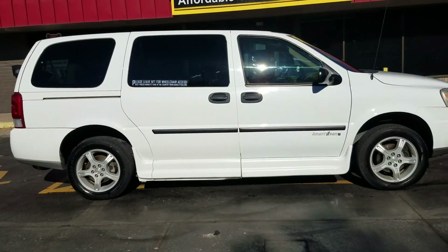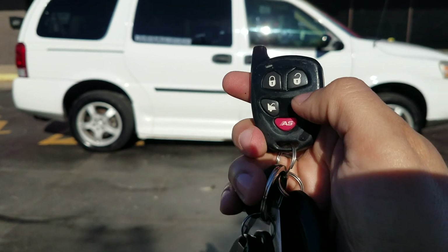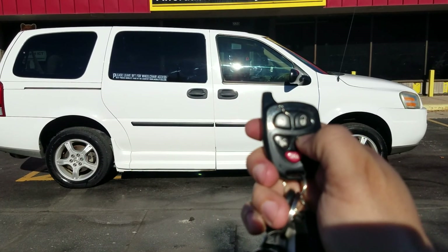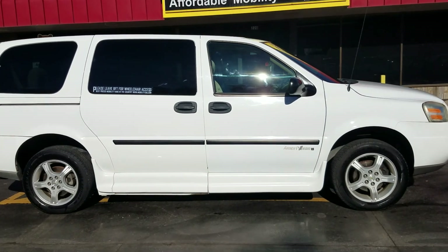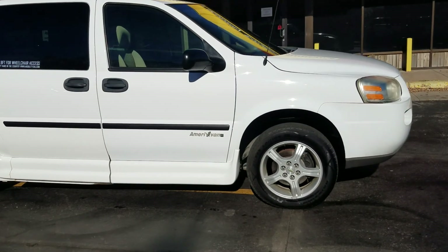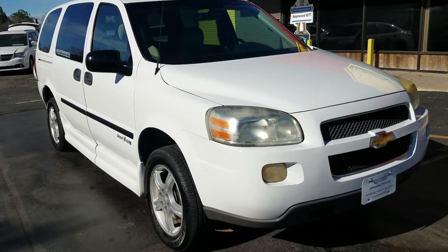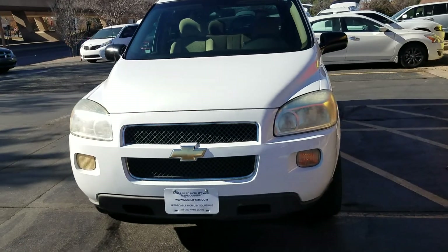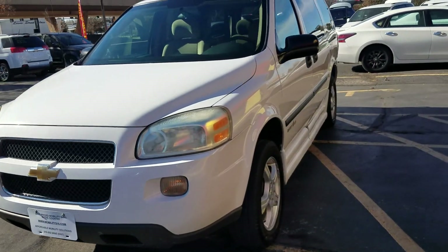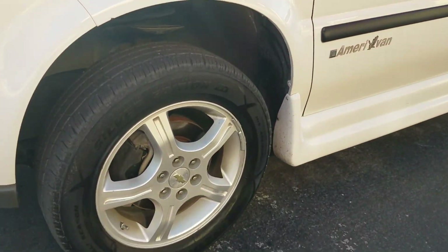Another nice feature: the bottom right button on the fob — hit it once, hit it a second time, pull your finger off — that's remote start. It's great in the wintertime when you want to come out to a warm van with frosted windows, and also great in the summertime if you want the air conditioner to cool the van down before you get in.